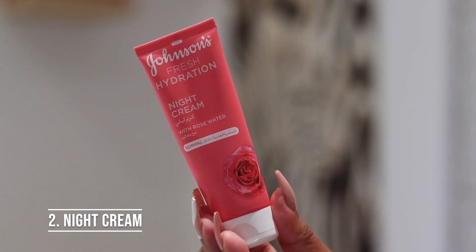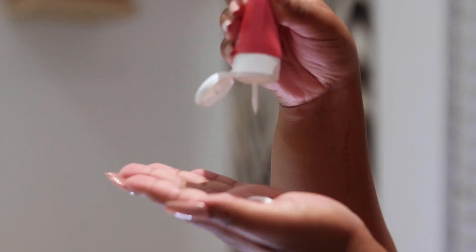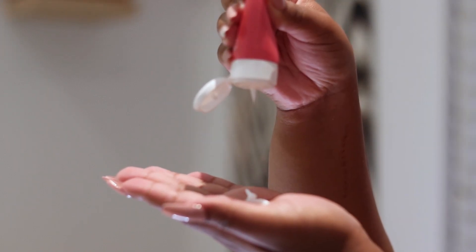Then I'm going to be using the Johnson's Fresh Hydration Night Cream. It's for normal skin, it's got rose water, and it really feels good on the skin — it smells so good! I love this night cream; it makes me just sleep peacefully.